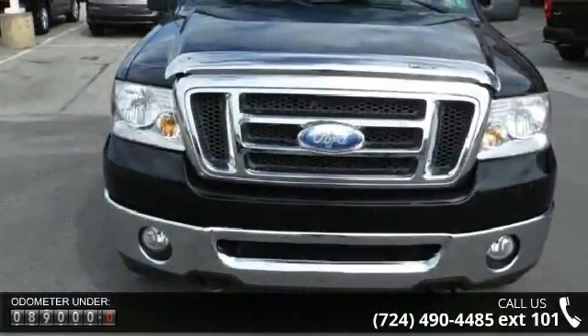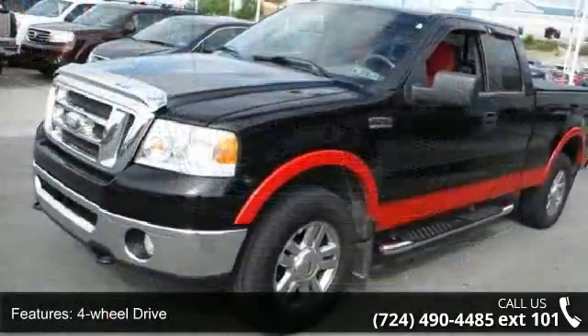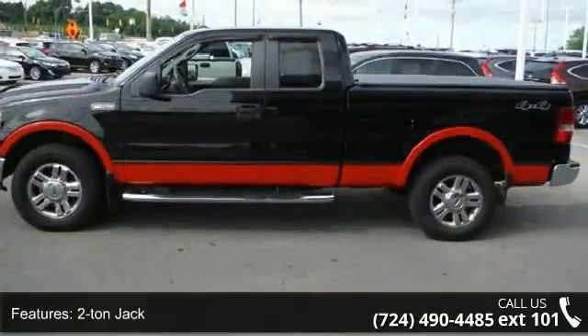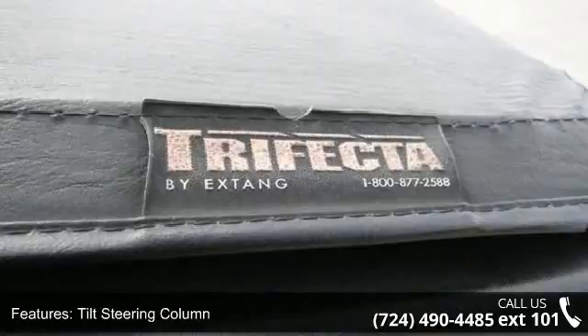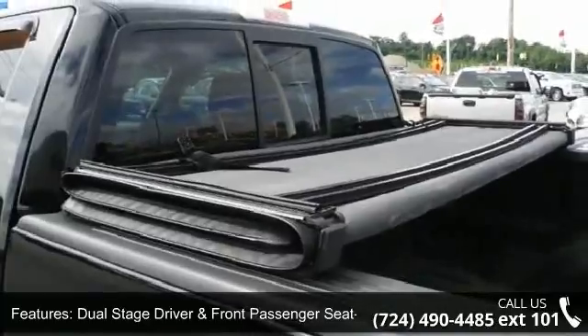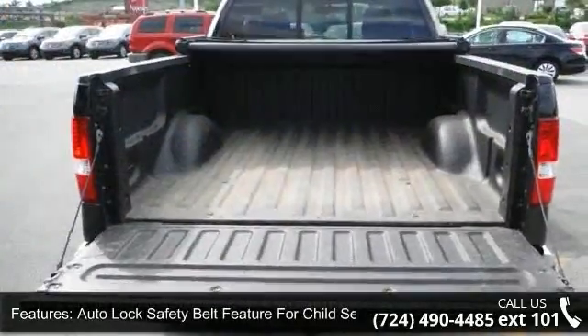Enjoy these notable features: 4-wheel drive, PWR rack and pinion steering, 2-ton jack, tilt steering column, display center included, warning messages and text functions, dual stage driver and front passenger seat mounted side airbags, center front 2-point safety belt, auto lock safety belt feature for child seats, 3-point safety belts at all rear seat positions and rear door child safety locks.